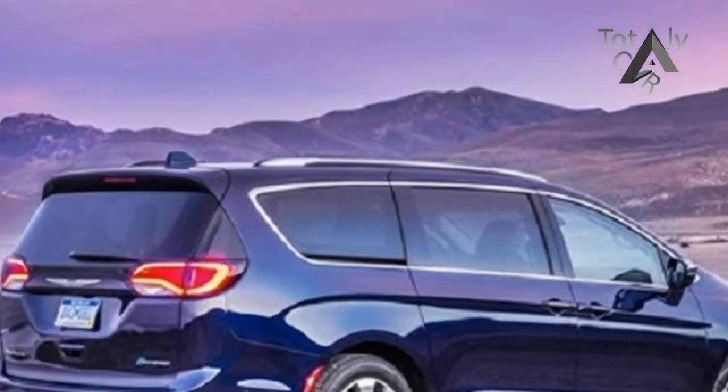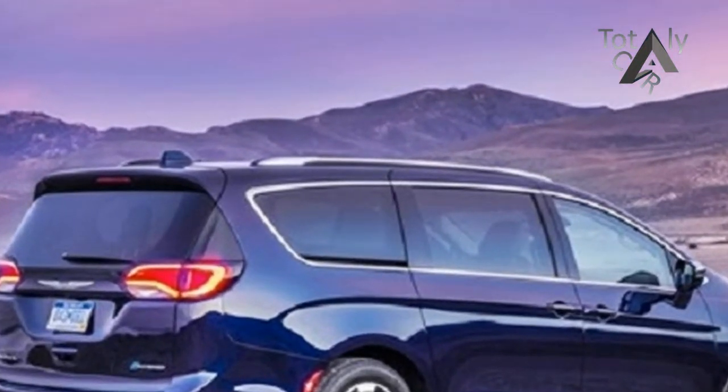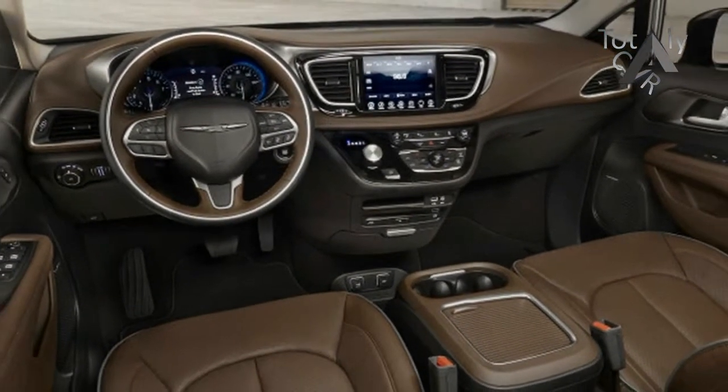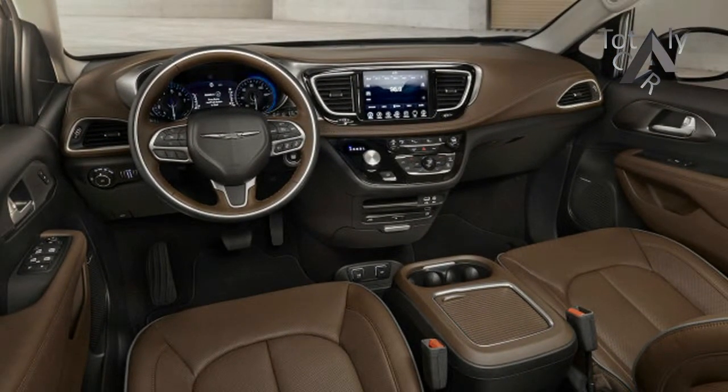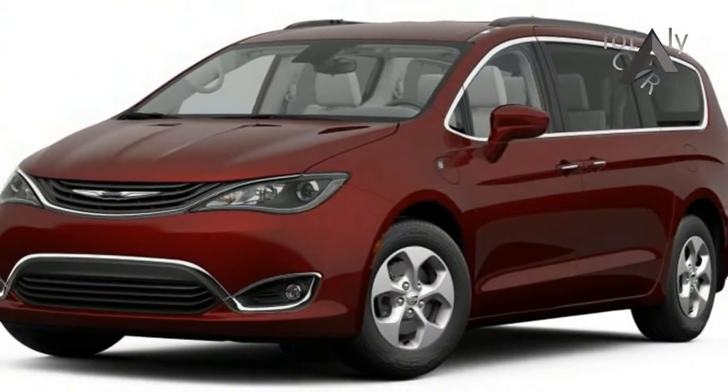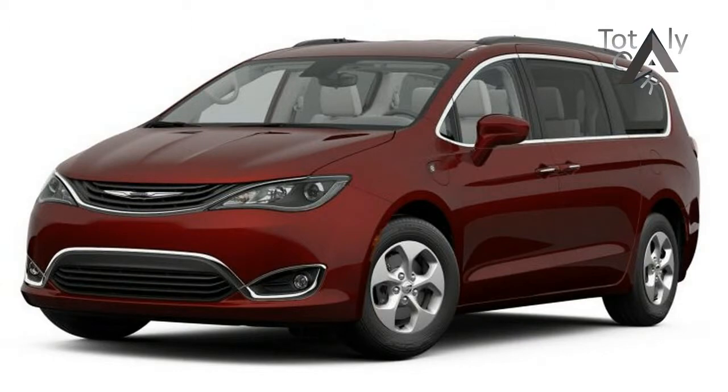The second and third row seats can be folded into the floor instead of having to remove the seats and store them. Second row stow-and-go is not available on hybrid models. With up to 243 seating configurations, the Pacifica offers plenty of versatility for cargo of all shapes and sizes.